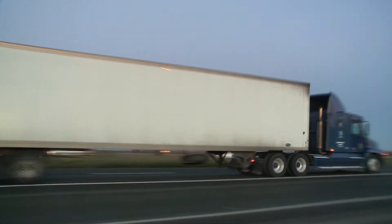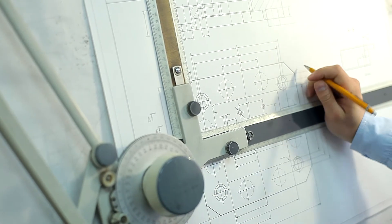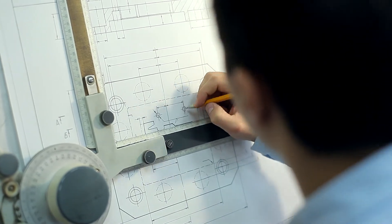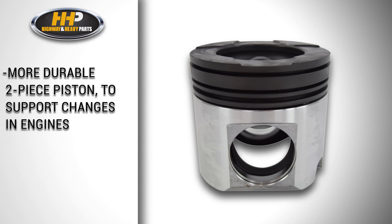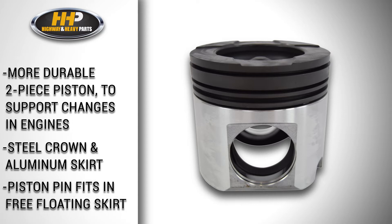Once diesel engine emission regulations were implemented, manufacturers re-evaluated what material was the optimal choice for diesel engine pistons. As a result, a more durable two-piece steel and aluminum piston was offered to support the changes in operating conditions. This two-piece articulated piston has a separate steel crown and an aluminum skirt. The piston pin fits through the free-floating aluminum skirt and is attached to the forged steel piston crown.